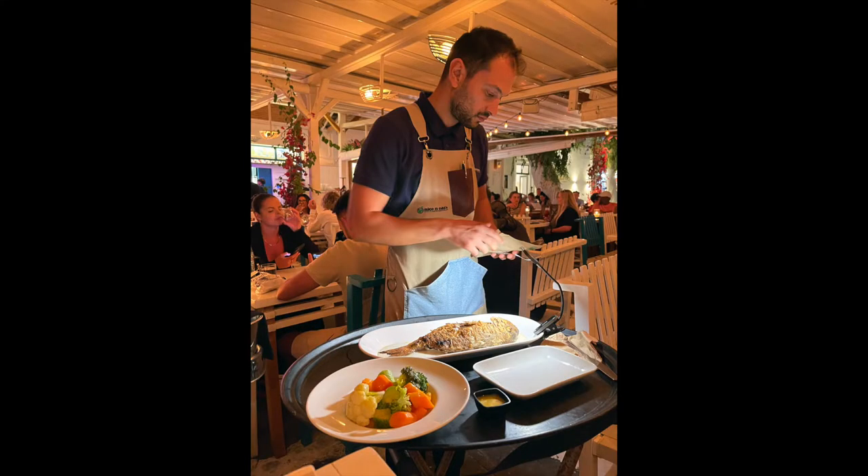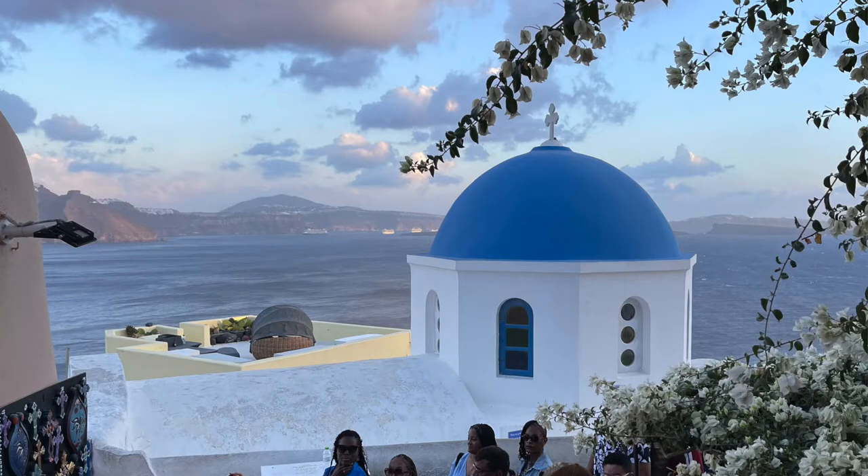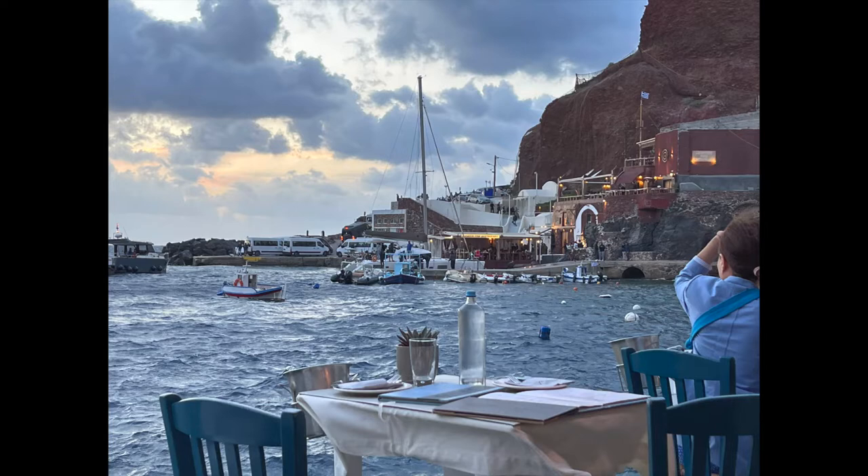The fish was really great — so good. We went to a restaurant last night in Oia, where the blue domes are, and it was right on the ocean. We had to walk 500 steps down to the old port. You actually got to pick out your fish and then they filleted it for you. It was just really good — the fish has been phenomenal here.